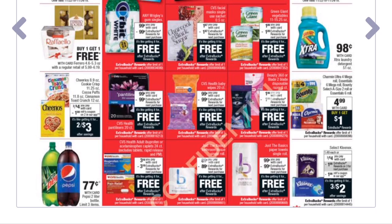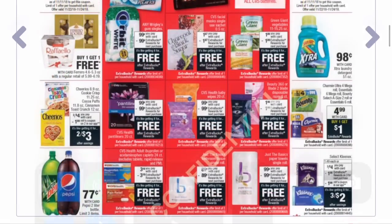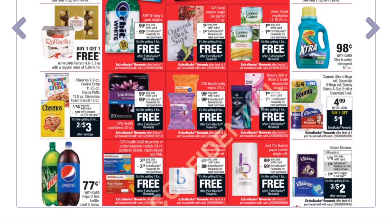The CVS Beauty 360 blade 2 disposable razors are $1.99 and you get back a $1.99 Extra Buck — another freebie. CVS Health adult ibuprofen or acetaminophen caplets, 24-count, are on sale for $3.19 and you get back a $3.19 Extra Buck, totally free. Single rolls of Just the Basics paper towels are 89 cents with an 89-cent Extra Buck back, and Just the Basics toilet paper single rolls are 99 cents with a 99-cent Extra Buck back.